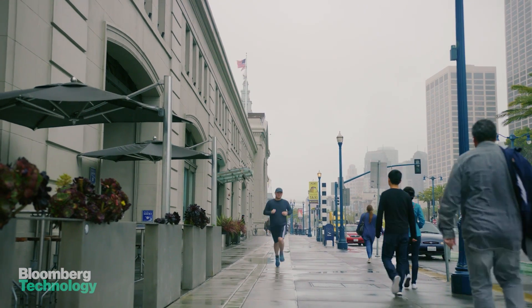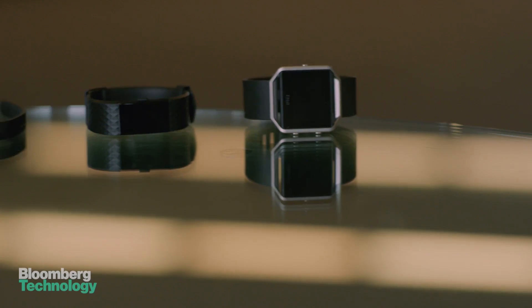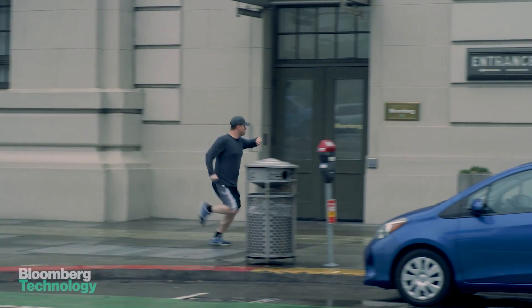If you're a more intense athlete, you might want to take a look at the Fitbit Surge or the Fitbit Charge 2. The Surge has a built-in GPS, and the Charge 2 connects to the GPS in your phone to track your runs on a map.